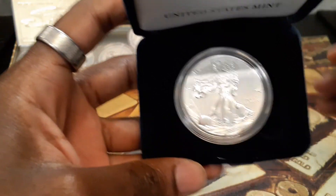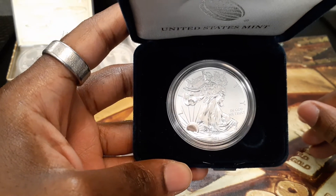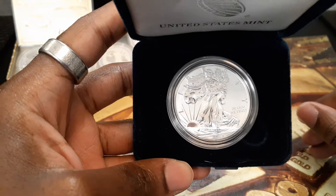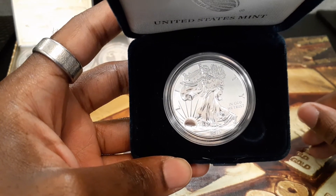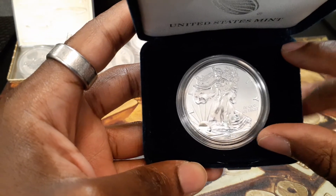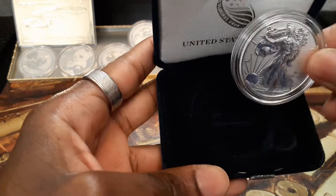Here we are, ladies and gentlemen — my walking lady, the one and only, which I personally had the luck of the draw of receiving. Not the one-of-a-kind coin, but you know what I mean. Let me try to prop her up here for us to see better.